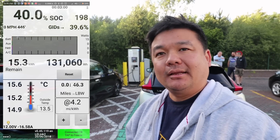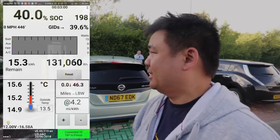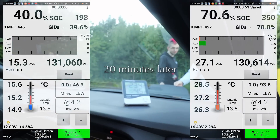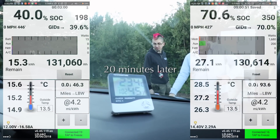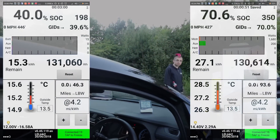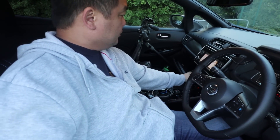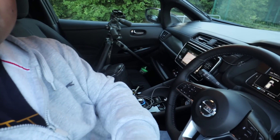So with the black 40 Leaf, it started at 15.6 degrees. The car temperature is 23.4 degrees and it ended up at 28.5 degrees. All systems are off and we just checked the temperature after 20 minutes.